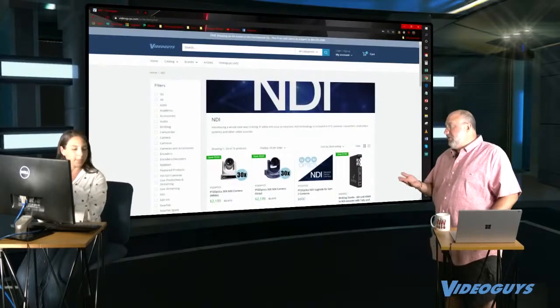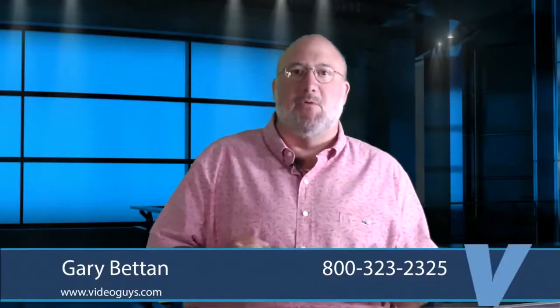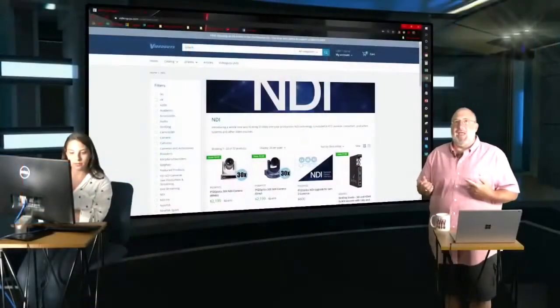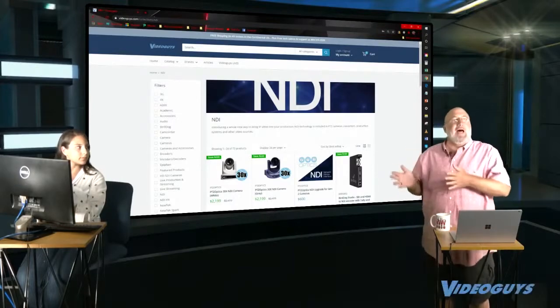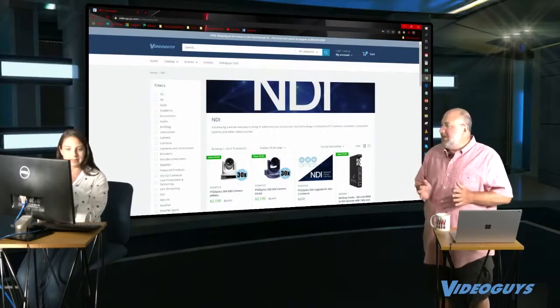The filters are going to get a lot better. Right now there are too many and we know that. A couple of things are happening: the Shopify AI is going to help us identify which filters people spend the most time on and click, and we're also going to clean up duplicates — for example, 'camera' and 'cameras' appearing twice. By holiday time, the filters are going to be spot-on and super helpful.